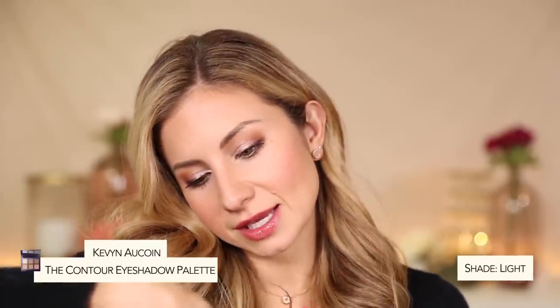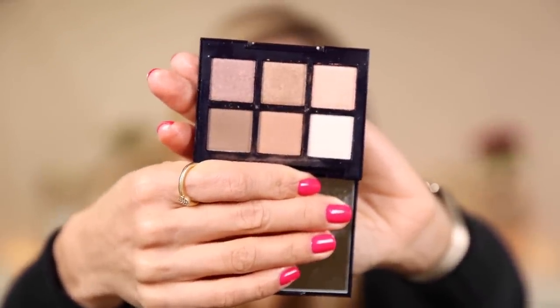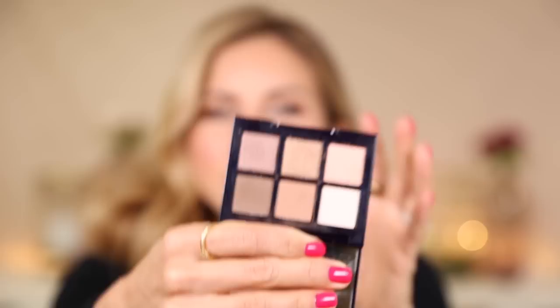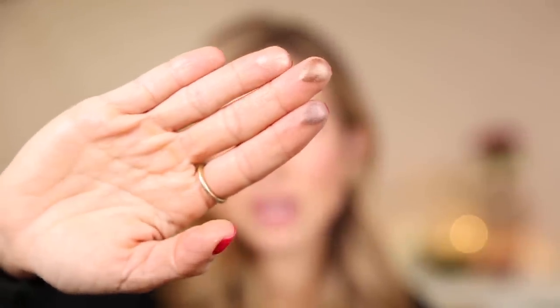I've got two mini palettes to recommend. The first is from Kevin Aucoin — the Contour Eyeshadow Palette in Light. It has six shadows: a highlighter for under the brow, a great matte crease shade, shimmer shadows for the lid, and a deeper espresso brown for depth or to smoke out the lower lash line. It's a phenomenal travel palette with really beautiful, high-quality shadows and a good mix — a purple-y taupe, a warm bronze, and a peach shimmery shade.